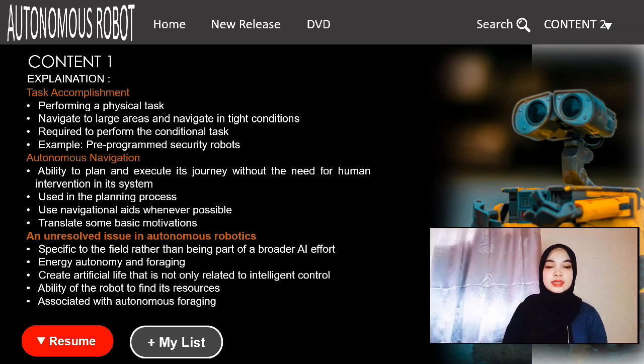The third component is task accomplishment. Performing a physical task is the next step in autonomous behavior. However, the level of intelligence in these systems is not high and they can only navigate large areas and maneuver in tight conditions using contact or non-contact sensors.